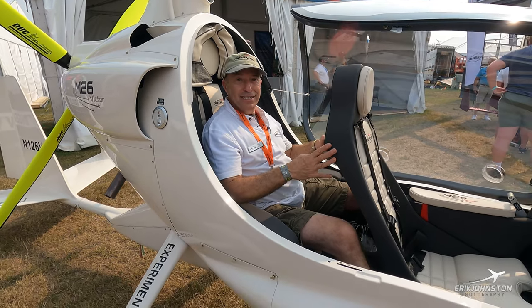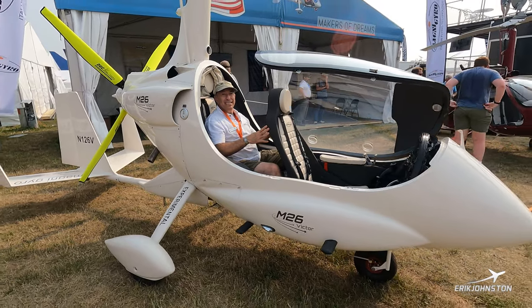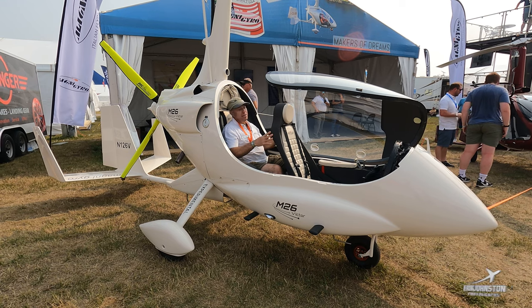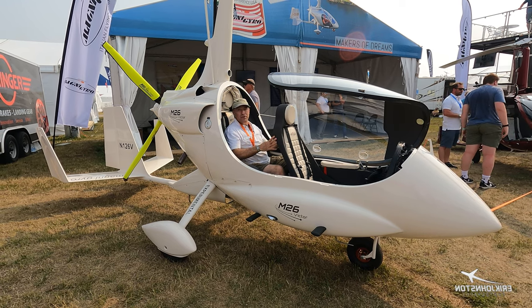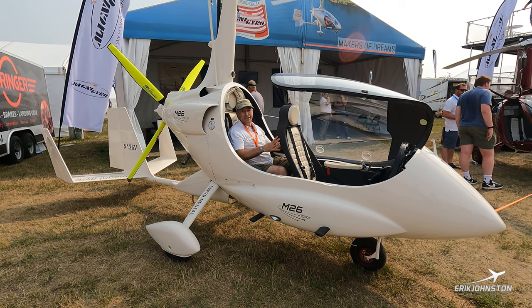I'm Brett Schauer with MagniGyro USA. You can get on the Magni website at MagniGyro.com — M-A-G-N-I-G-Y-R-O.com — and look at all of the aircraft we've got for sale in the US. Look forward to seeing you there or at the Oshkosh show. Thanks a lot.